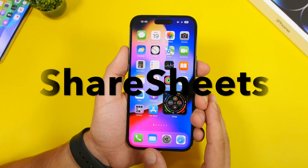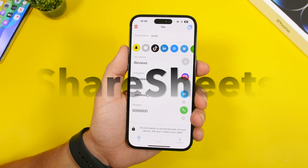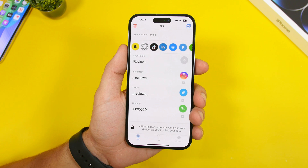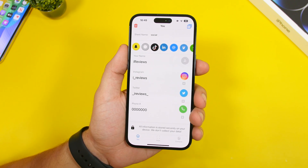So let's get things started with ShareSheets. This is a really interesting app and it makes sharing your socials, your phone number, and all that stuff very easy, and of course getting someone's info very easy as well.